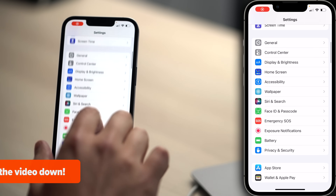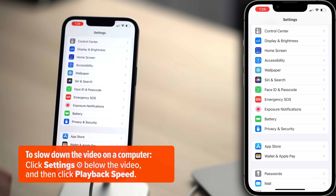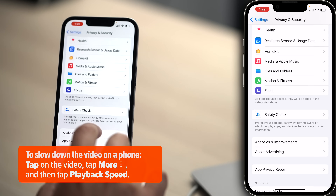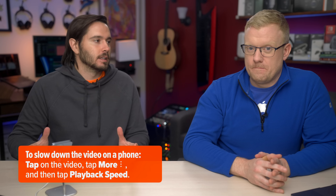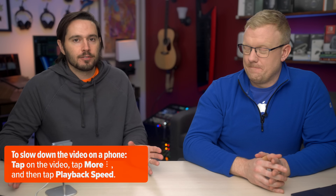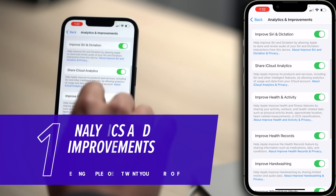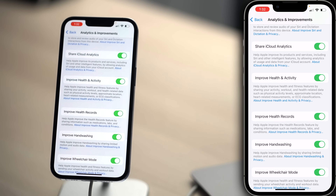Open up settings, scroll down to Privacy and Security — or Privacy if you're on iOS 15 — and tap on that. Scroll down to Analytics and Improvements. Apple wants to collect all this data about how you use your iPhone to improve their own products. Let's start at the bottom and work our way up. First up, Improve Wheelchair Mode.